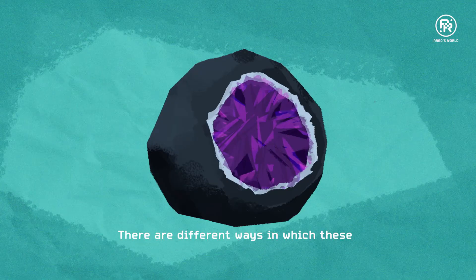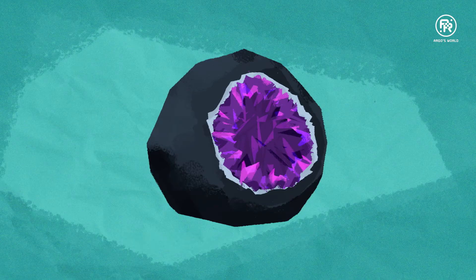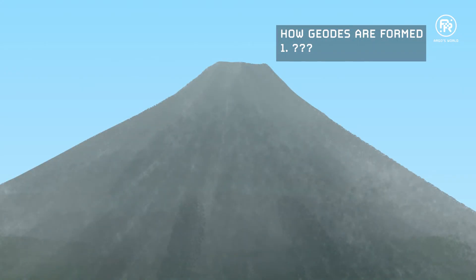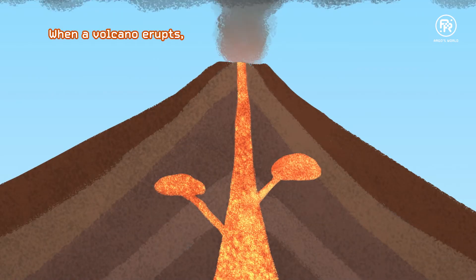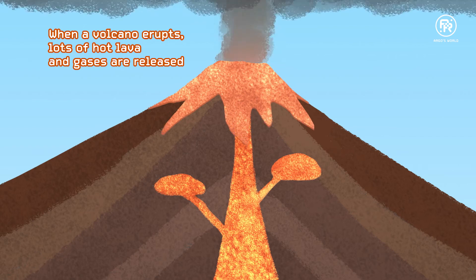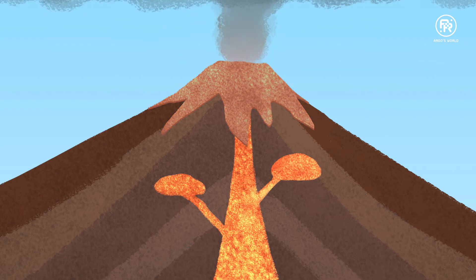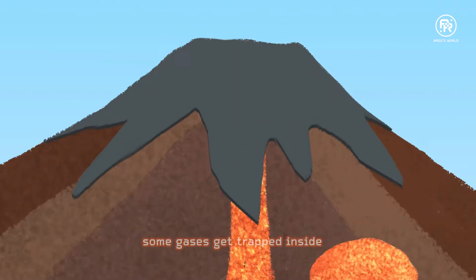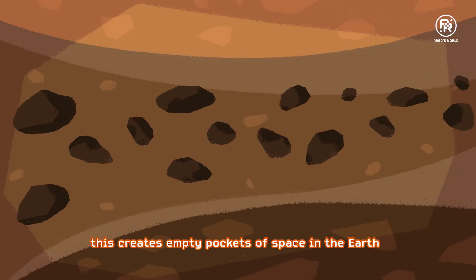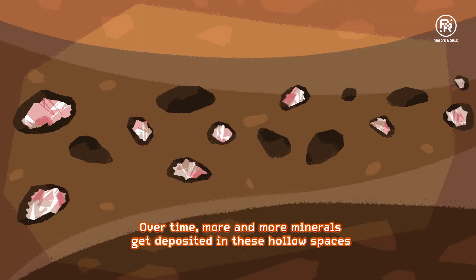There are different ways in which these hollow spaces in the earth are created. One way is from volcanic activity. When a volcano erupts, lots of hot lava and gases are released. As the lava cools and solidifies over the surface of the earth, some gases get trapped inside, creating empty pockets of space in the earth. Over time, more and more minerals get deposited in these hollow spaces.